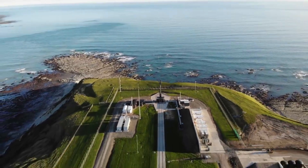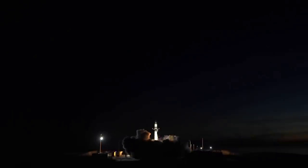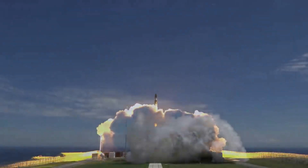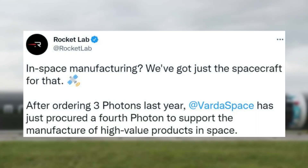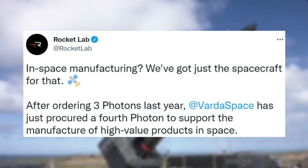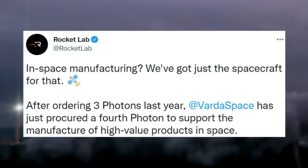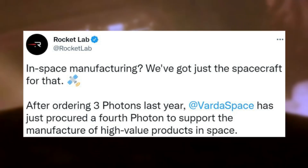Rocket Lab seems to almost always be working toward a new and ambitious launch or spacecraft application. This upcoming mission is a great example with the use of not one, but multiple Photon spacecraft. Just a few months ago, Rocket Lab tweeted saying, 'In-space manufacturing? We've got just the spacecraft for that.' After ordering three Photons last year, VARTA Space has just procured a fourth Photon to support the manufacture of high-value products in space.